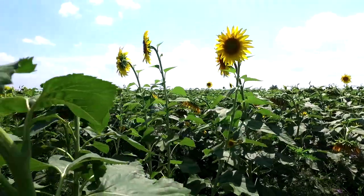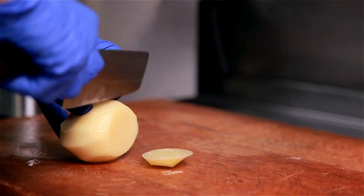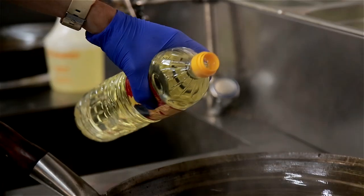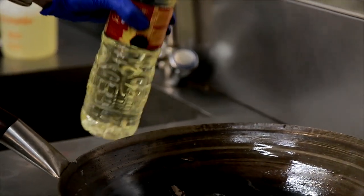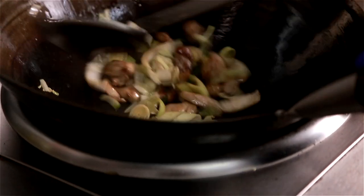Golden Era High Oleic Sunflower Oil is 100% expeller-pressed, refined, and deodorized sunflower oil. The product will satisfy all master chefs' needs and will add a light taste and pleasant aroma to any dish.